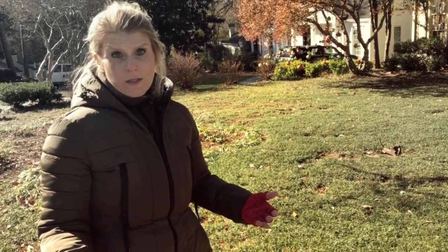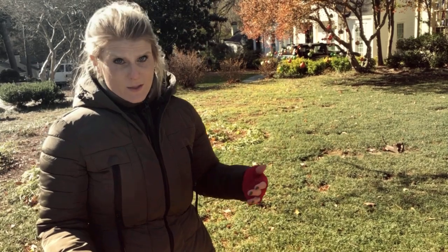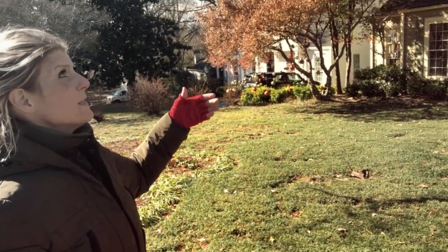I want to talk to you about what do you do when you cannot get grass to grow in your yard. A lot of times I get phone calls — people want to get sod or seed put down — and I go out to their house and I see something really similar to this.